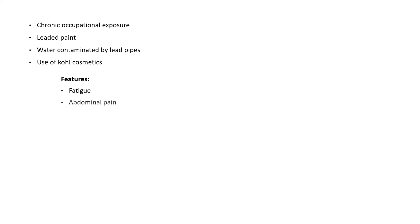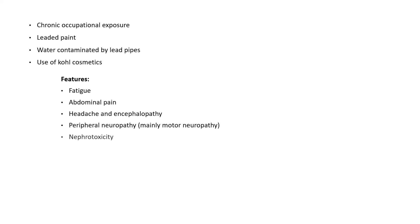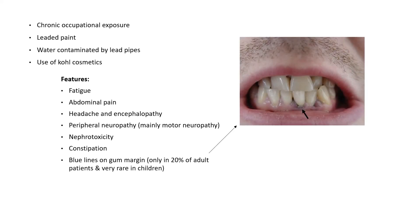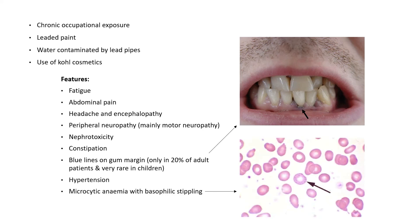Features include fatigue, abdominal pain, headache and encephalopathy, peripheral mainly motor neuropathy, nephrotoxicity, constipation, blue lines on gum margin — observed in only 20% of adult patients and very rare in children — hypertension, microcytic anemia with basophilic stippling, and hypocalcemia.